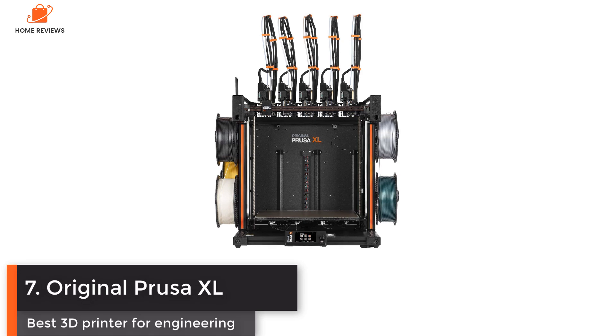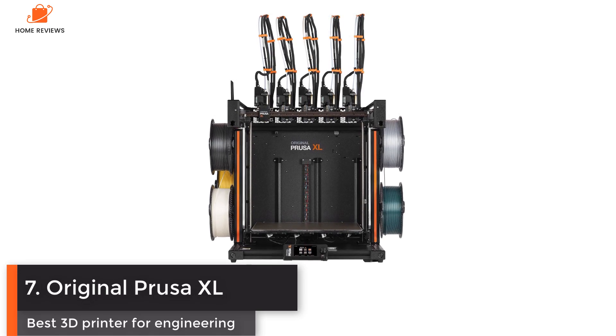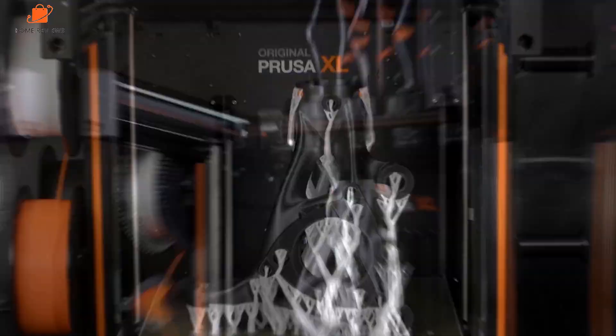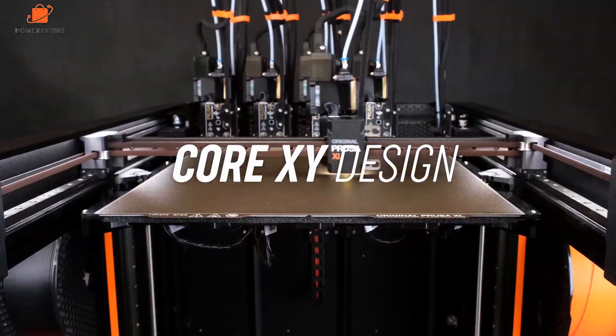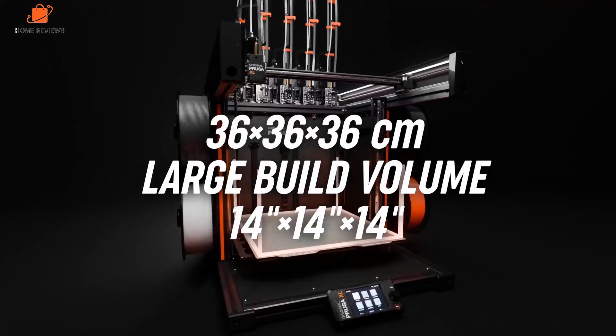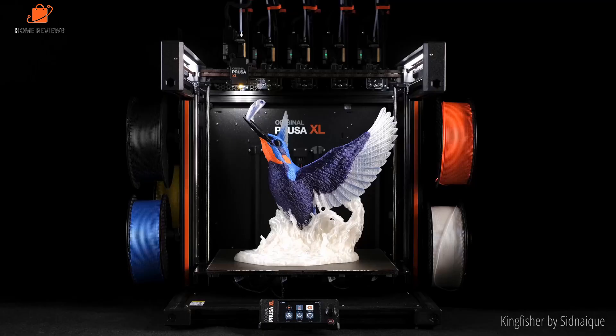Number seven: Original Prusa XL — best 3D printer for engineering. The Original Prusa XL takes 3D printing to another level, both in features and scale. This is one of the largest 3D printers that I have looked at and utilizes the latest CoreXY mechanics that have been coupled with Prusa's latest innovations.